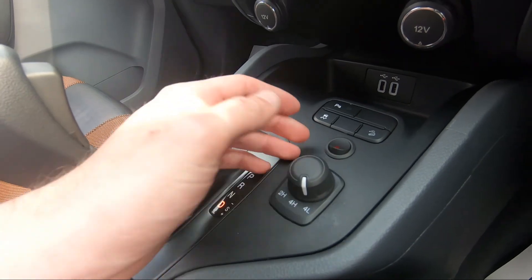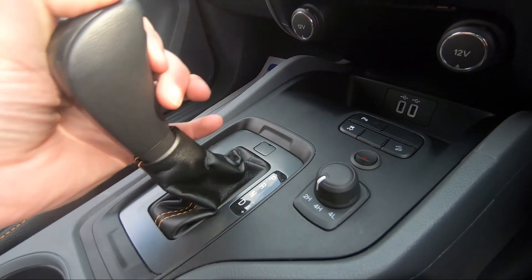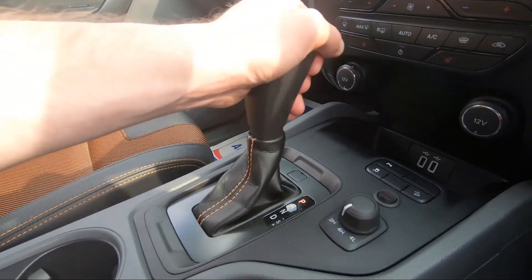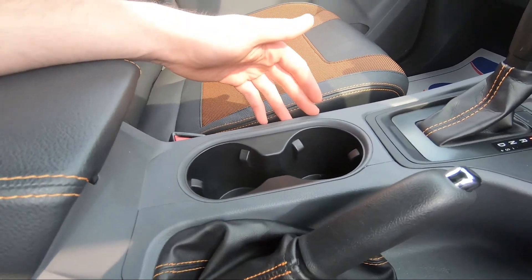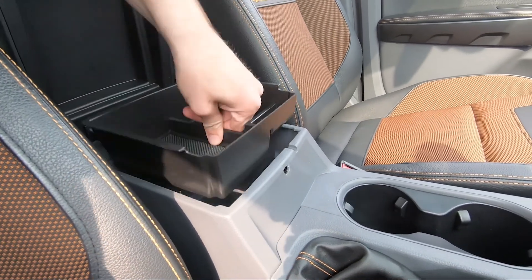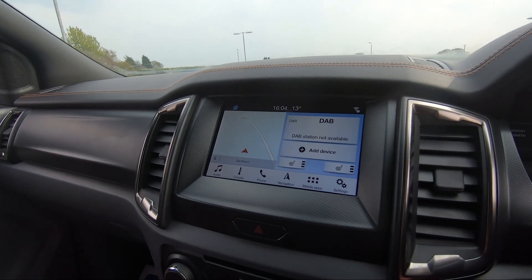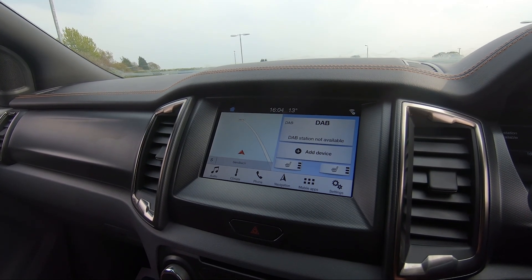We've also got parking sensors, traction control, hill descent control, and a switch for the LED roof bar. There's a mode selector for two-wheel drive high, four-wheel drive high, or four-wheel drive low — very handy for off-roading. The gear selector has park, reverse, neutral and drive, with manual up and down gear options. We've also got a handbrake, two cup holders, and a leather armrest doubling as storage. The vehicle is ready to drive away today with free next-day nationwide contactless delivery, competitive finance, fresh service, fresh MOT, and it's HPI clear.